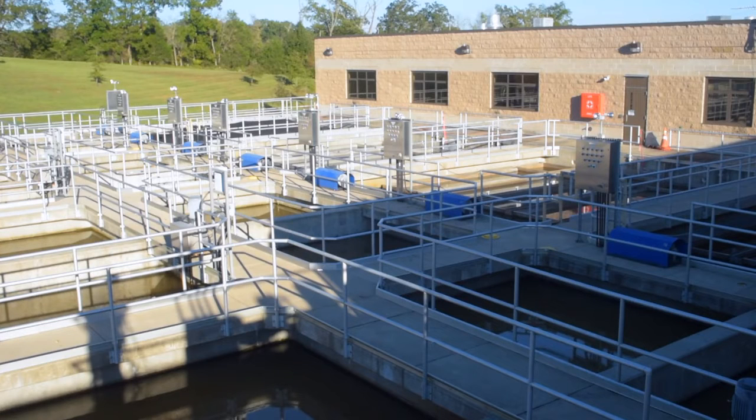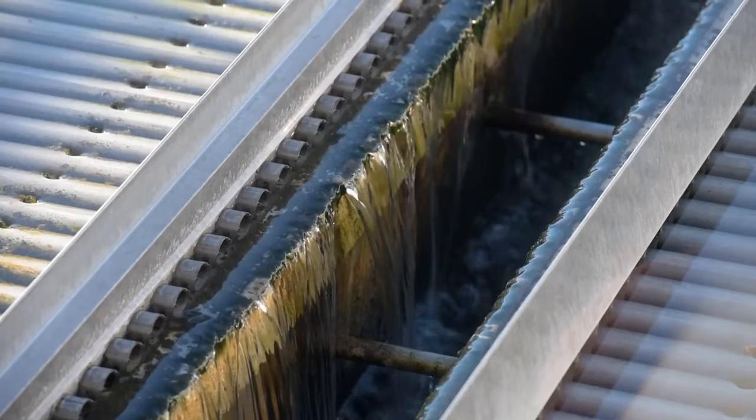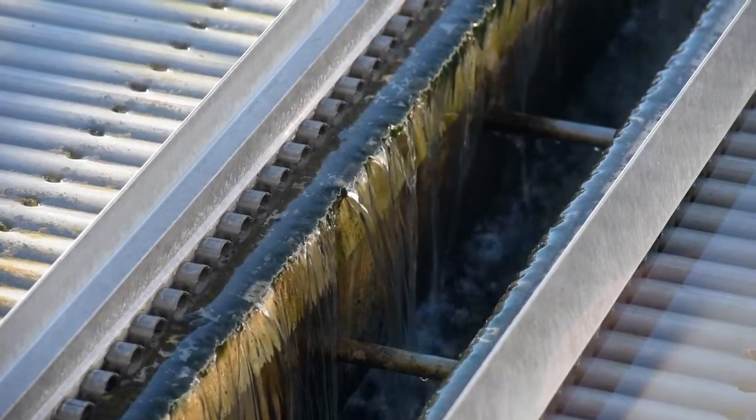We have four basins. As the raw water comes in, it's already been introduced to poly aluminum chloride, which creates a floc that sinks the mud to the bottom of the basin, then pushes water through our tube settlers. The next stage is the filter stage.